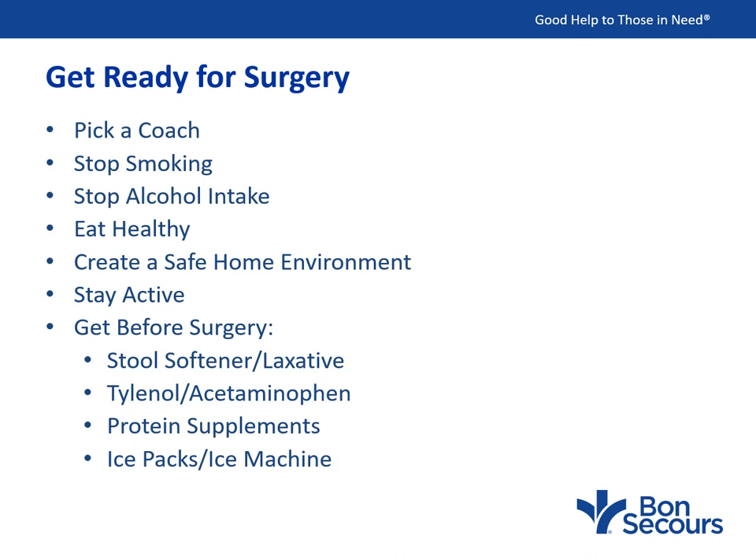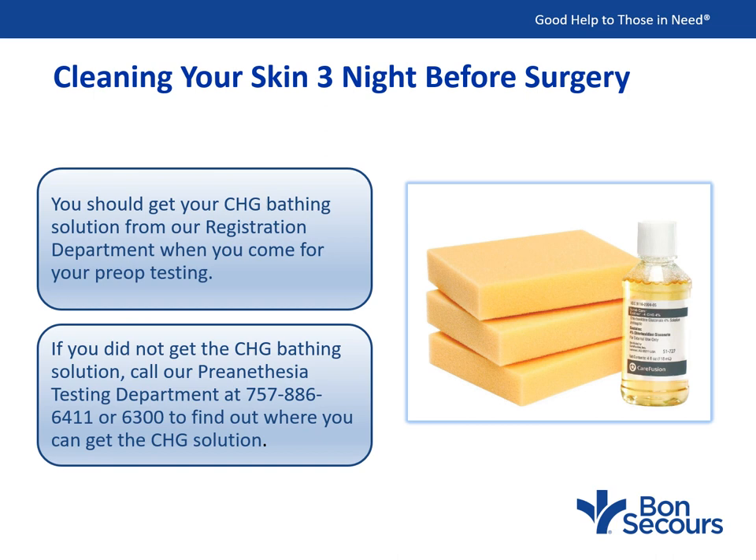Stay active. The more active you are as you wait for surgery, the better you'll recover afterward. Remember, motion is lotion and it helps keep things loose. Make sure to buy these things before surgery: a stool softener or laxative, Tylenol or acetaminophen, protein supplements, and ice packs or an ice machine to put on your shoulder as you recover, as it helps decrease swelling. Three nights before surgery, bathe with your CHG bathing solution. If you did not get the CHG solution, call pre-anesthesia testing at 757-886-6411. Bathing for three nights decreases the risk of infection after surgery.